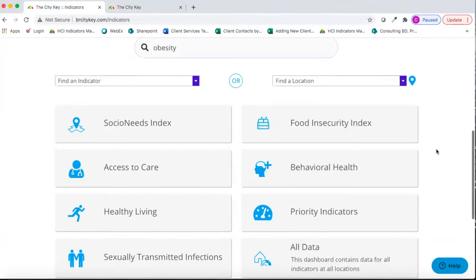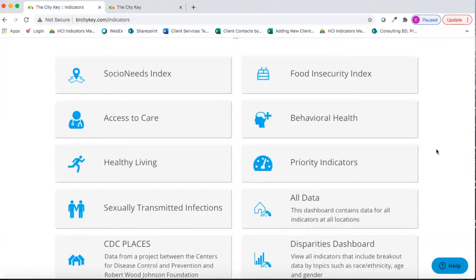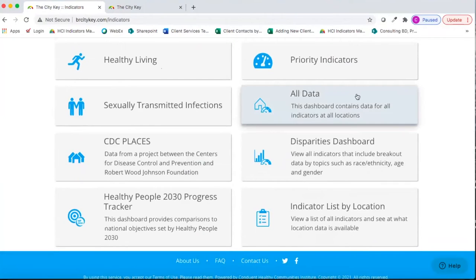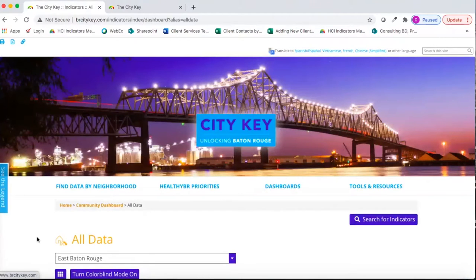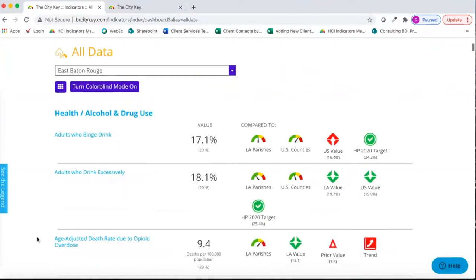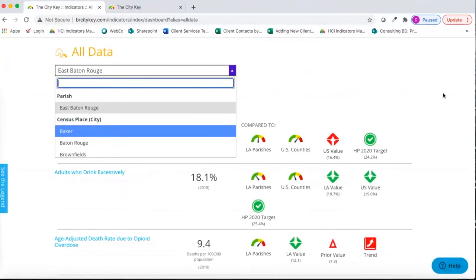You can also navigate to a pre-built dashboard. The All Data Dashboard displays all the data on the site. At the top, there's a drop-down menu where we can change our locale. If I want to look at data for a different location, I can just select it here and my dashboard will reload.